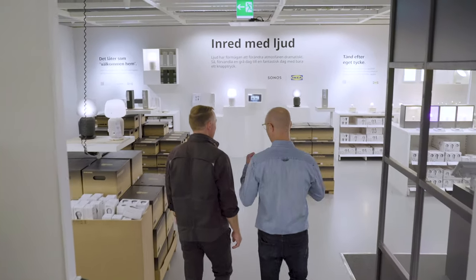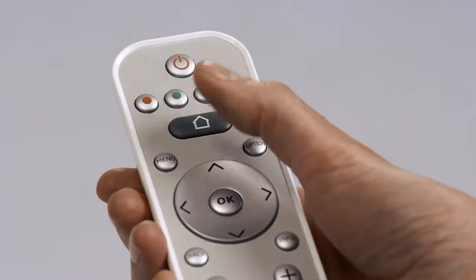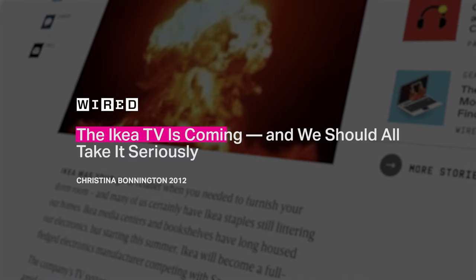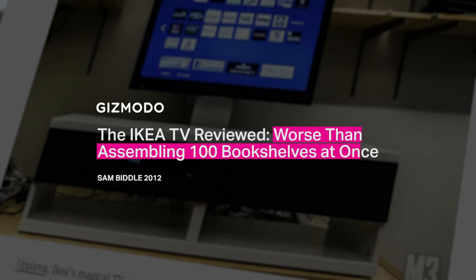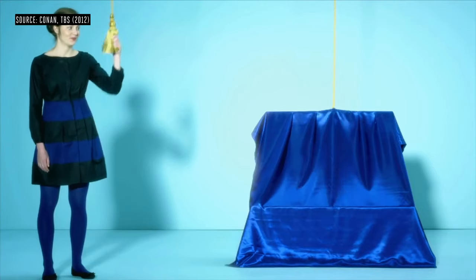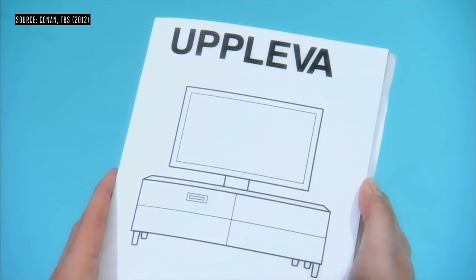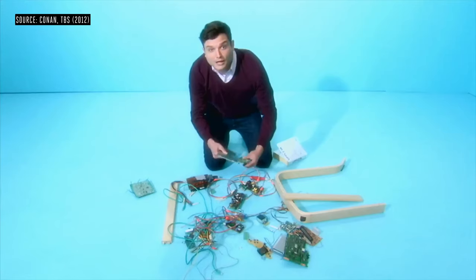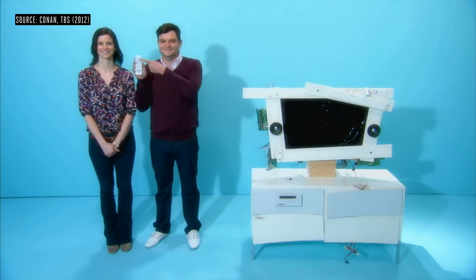The HomeSmart initiative was started in 2012 when Björn Block joined IKEA's lighting division, just as the company was launching the Upplevet TV. It was a major embarrassment for IKEA and a lesson learned that technology is hard. It was a television fully integrated into a piece of IKEA furniture — it came with an illustrated manual and all the essential pieces for assembling the furniture and a plasma screen television set.